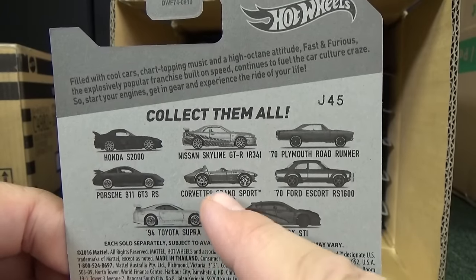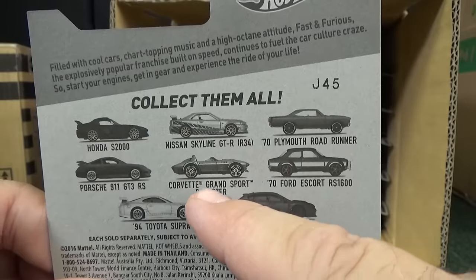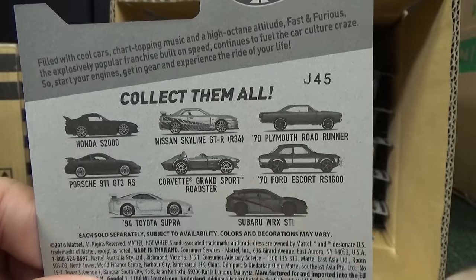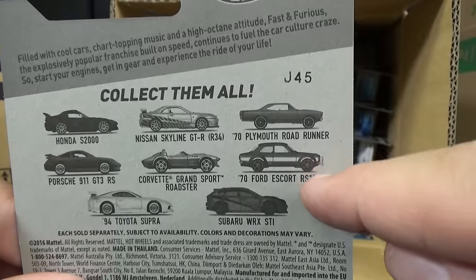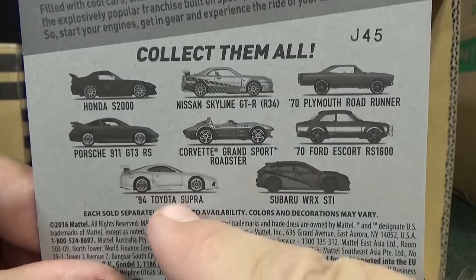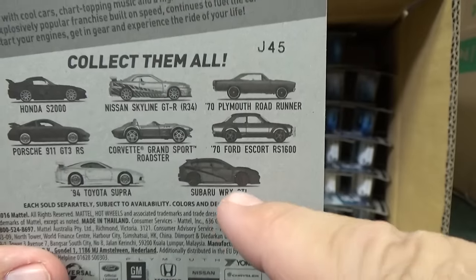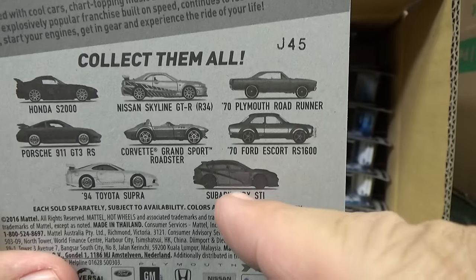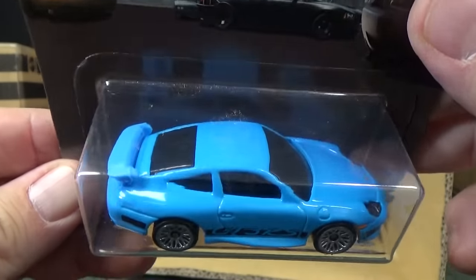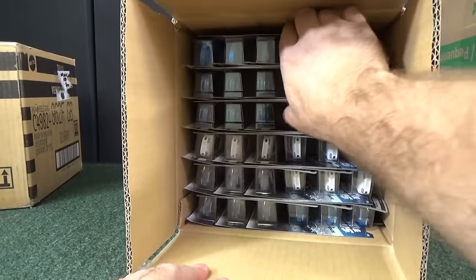Corvette Grand Sport Roadster — this is the only car I found at Walmart, but at a glance it looks exactly like the basic release that was in the regular Hot Wheels assortment. Ford Escort looks the same — I didn't check the wheels though. Supra has been in Fast and Furious before but no graphics, because it's Brian's white Supra. And the Subaru was only in one previous assortment — here it is a second time, but it gets new graphics for this assortment.